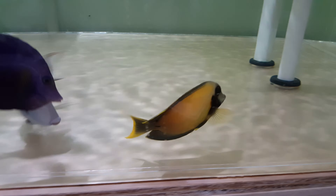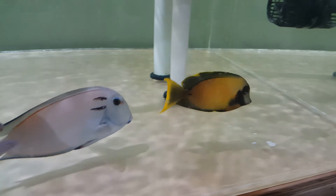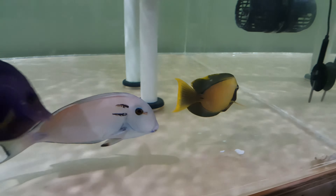Hey everyone, how you doing? It's Ed with The Reef Corner. I am putting up a video of a chocolate tang, about five and a quarter inch. If you have any questions, 201-926-0536, call or text, or email me at sales at thereefcorner.com.